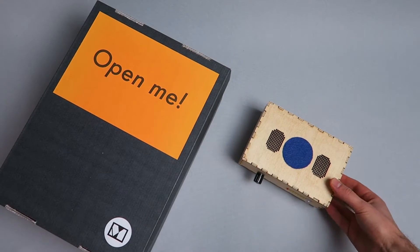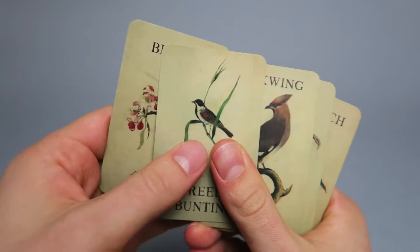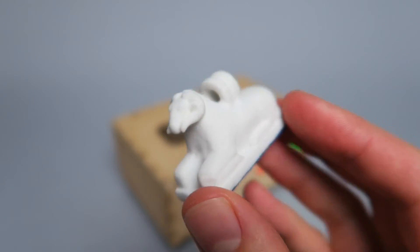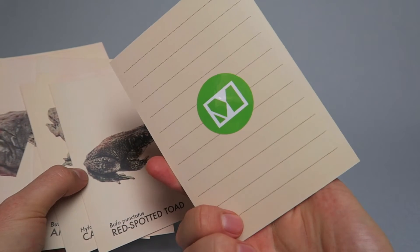Museum in a Box is a new way for people to interact with digital cultural heritage collections. It taps into the wealth of images, audio, 3D and expert information that museums and other organisations put online every day.